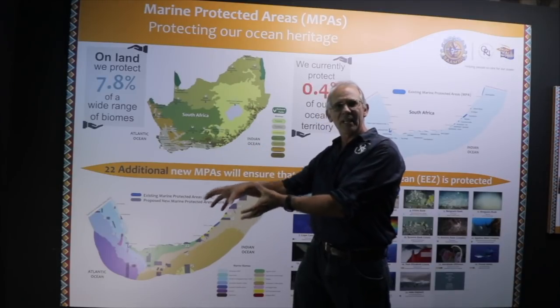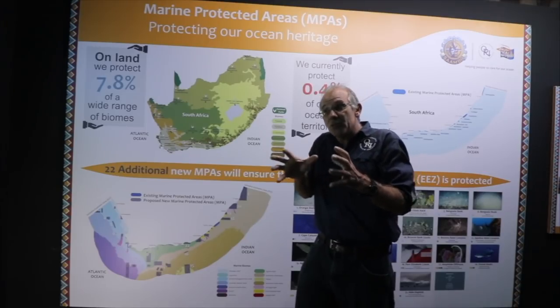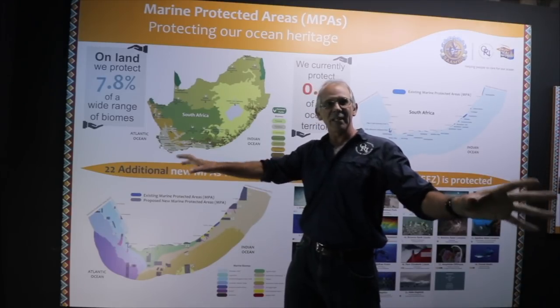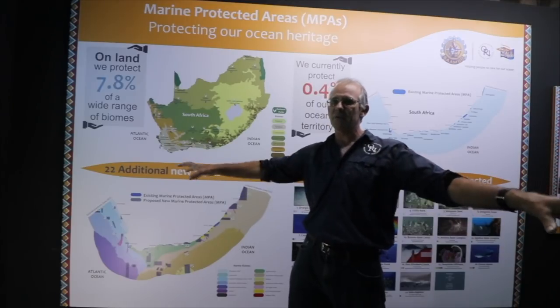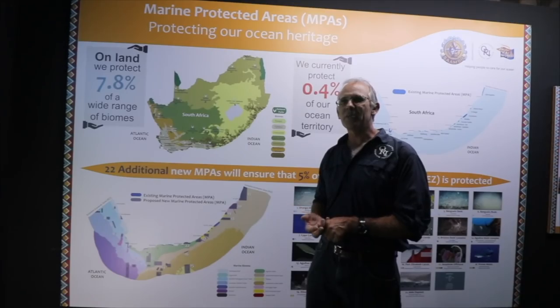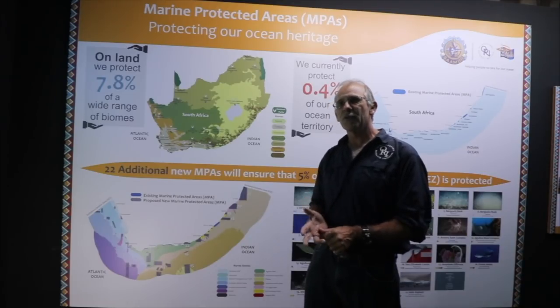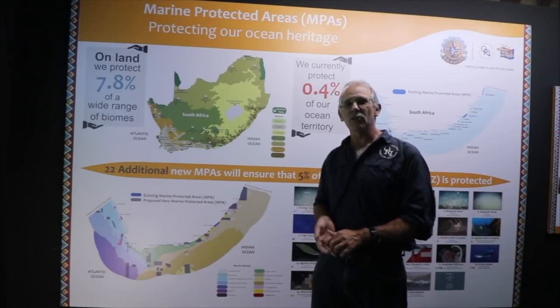The real selling point for anglers is that these protected areas act like reservoirs - like banks where you invest your money, protect it and live off the interest. A marine protected area protects the fish, allows them to recover in numbers, and then they seed adjacent areas through spillover. It's either eggs and larvae carried by current out of the protected area, or small fish that grow up and move out. There are no fences in the sea, so they settle in the fished areas and we as fishermen benefit.